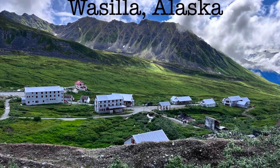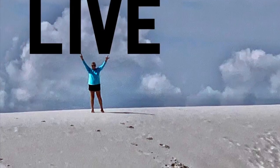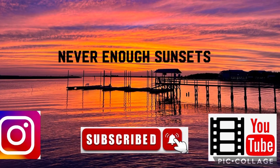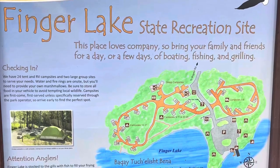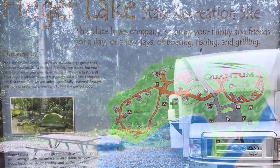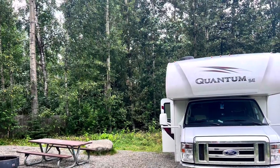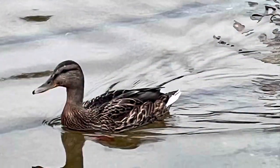Join us as we explore the Wasilla-Palmer area. We are Never Enough Sunsets. We stayed at Finger Lake State Recreation Site and made this our base camp to explore the area. It was a quaint campground with a lake nearby.